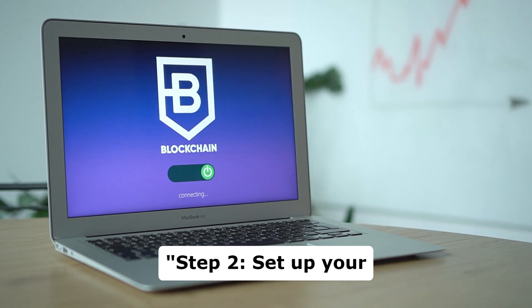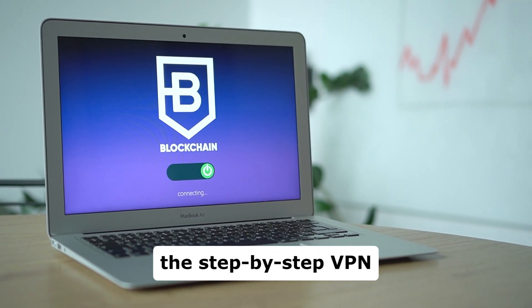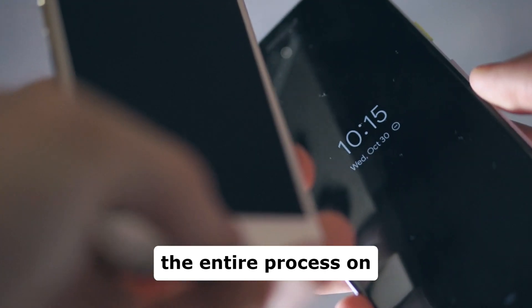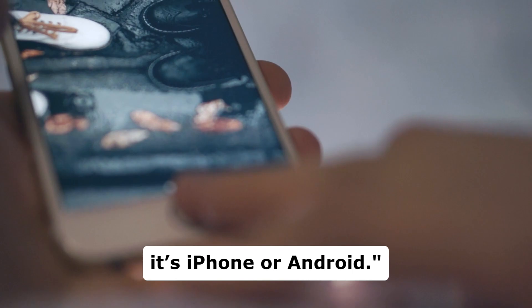Step 2: Set up your VPN connection. Follow the step-by-step VPN setup guide provided by AeroShield. It's user-friendly and will guide you through the entire process on your device, whether it's iPhone or Android.